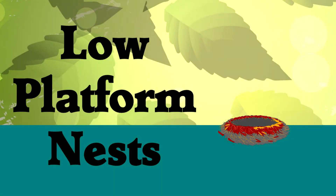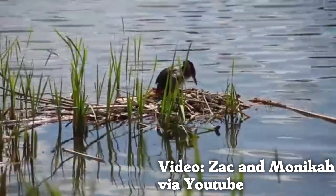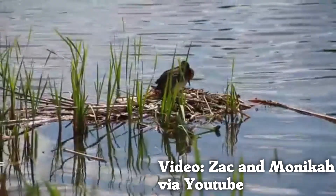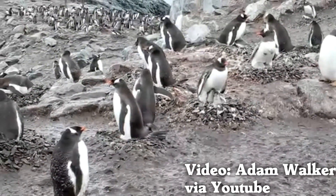Low platform nests: these birds collect sticks and leaves and pile them on the ground. Grebes make floating nests in shallow water. Some penguin species build low platform nests out of rocks.